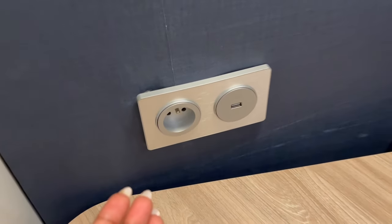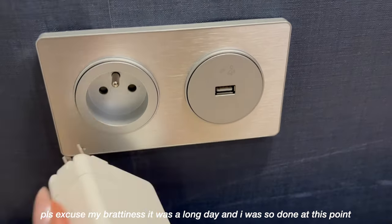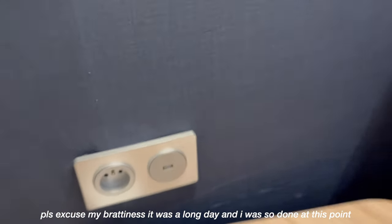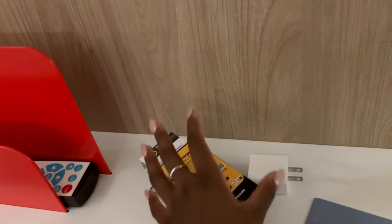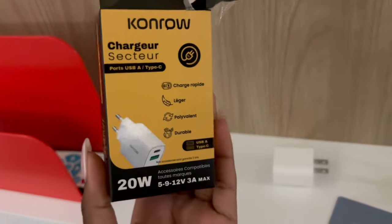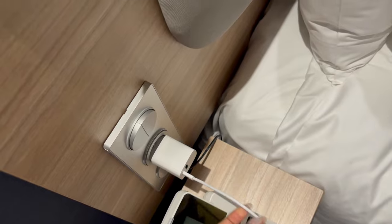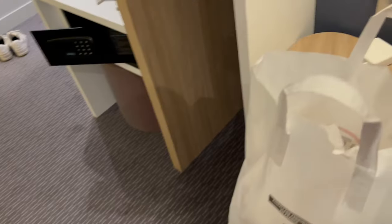Someone please tell me why all the outlets in Paris are like this. I cannot charge any of this stuff and all my chargers are USB-C, so my phone is literally going to die. I don't even know what to do. Okay, problem solved — I went down to the vending machine and got this adapter. So now I can use it with my USB-C charger. That was about to be the last straw.